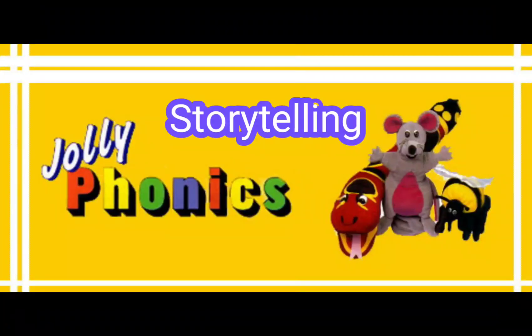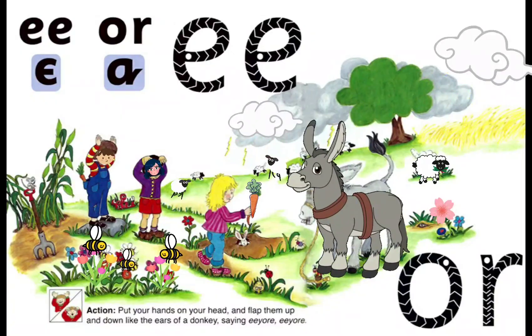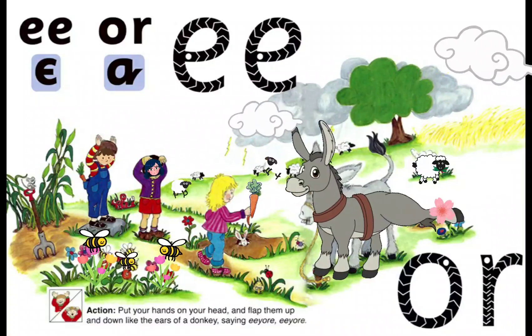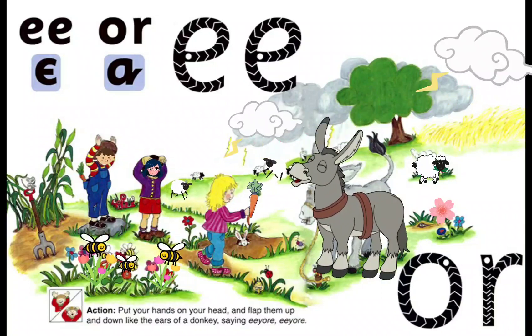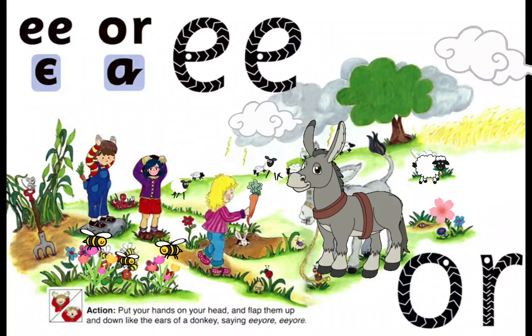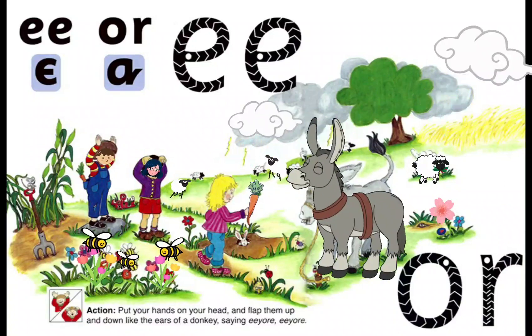An old donkey and some sheep live next to a small cornfield. Nora and Jacob like to go and talk to the donkey. The donkey is always very pleased to see them. When he sees them coming, he brays EE OR and waggles his ears up and down in greeting.